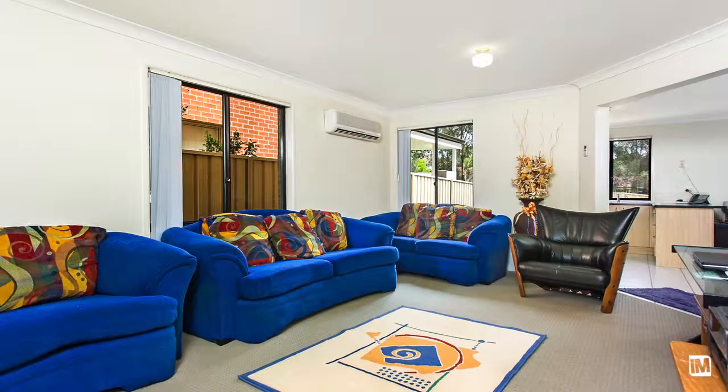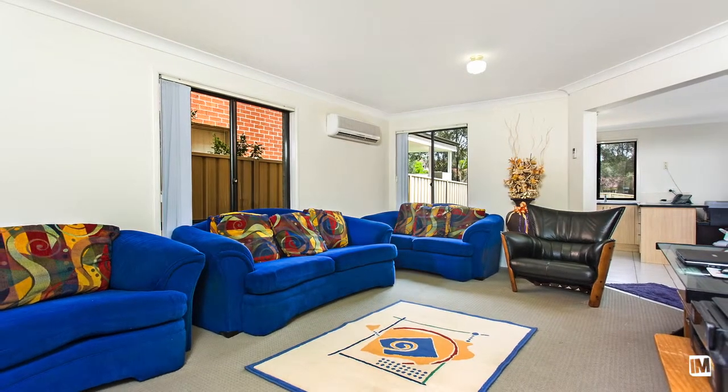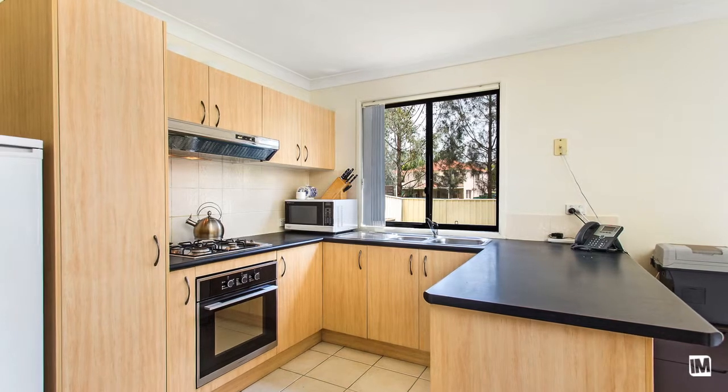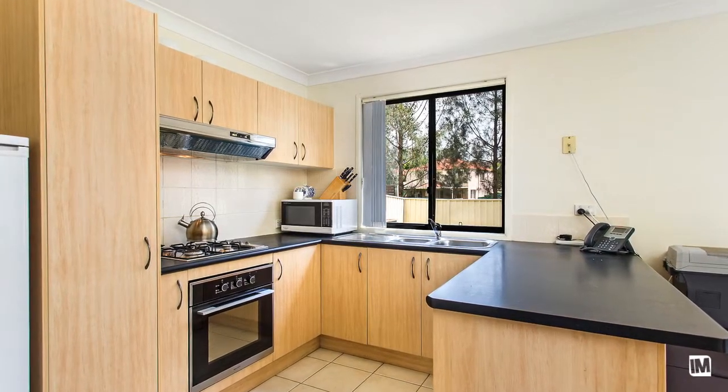Upon entering, you will notice how perfect this home will be for the growing family. With two separate living areas, space will not be an issue. The kitchen is well presented and includes all the bells and whistles you would expect from a home as tasteful as this.